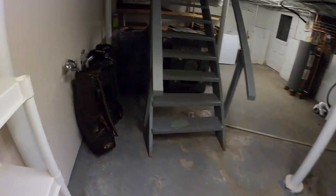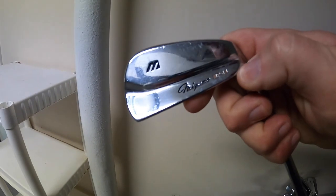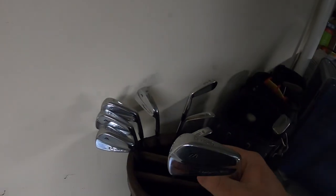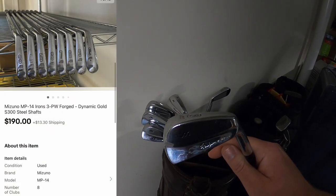Next, I'm keeping all my baseball bats and golf clubs down here. I sold these Mizuno irons — MP14 forged, three through pitching wedge. I had these listed for like $250, and I sent an offer out for $190 plus shipping, and someone accepted.